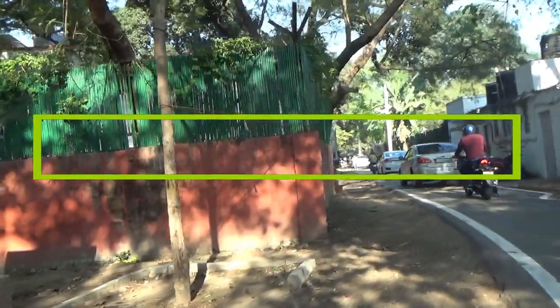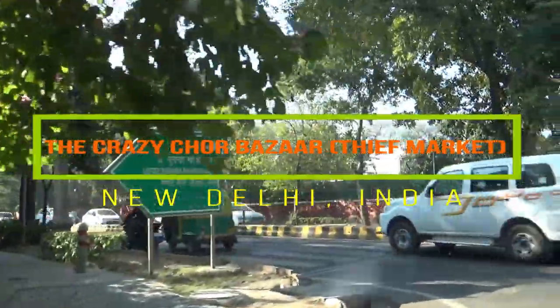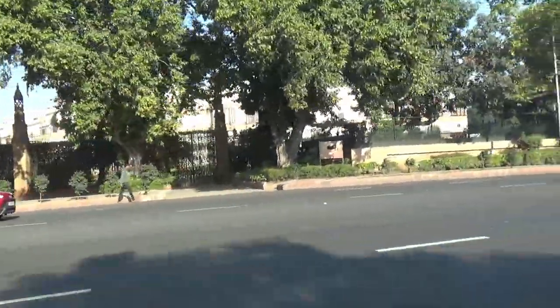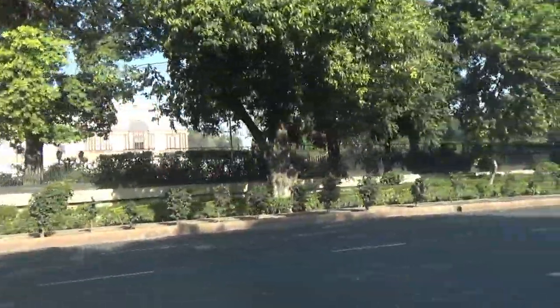Hello everyone, this is Aamid Dan and today is my day tour to New Delhi. I'm going to show you some roadside scenes and also I'm going to pass through the Chore Bazaar or Thief Market, and I'll describe some of the places as we pass by.